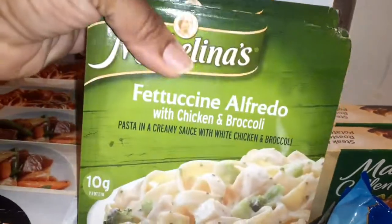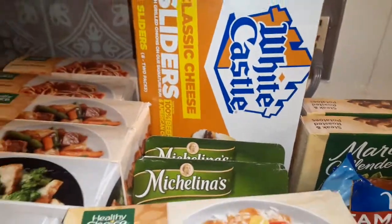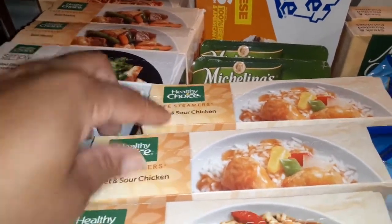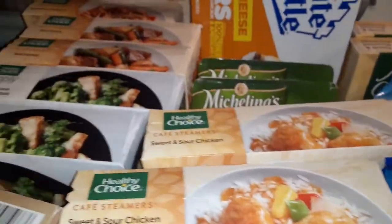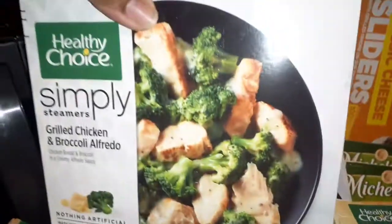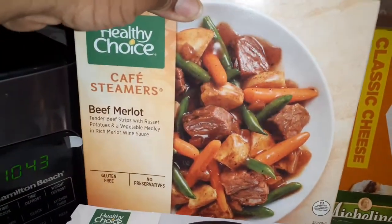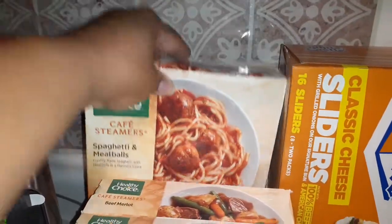We have the fettuccine Alfredo with chicken and broccoli — I grabbed two of those. We have two more of the sweet and sour chickens. Let me show you what everything looks like: this is the chicken Alfredo bowl, this is the grilled chicken and broccoli Alfredo bowl, beef Merlot — so good — and here is the spaghetti and meatballs.